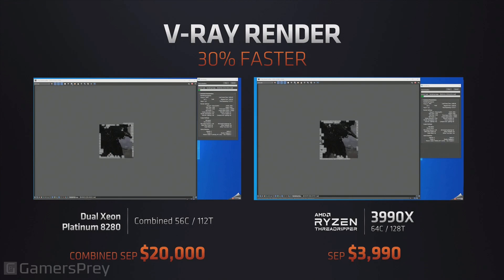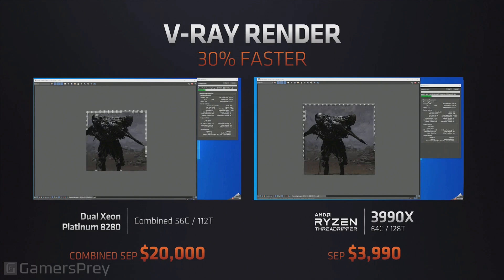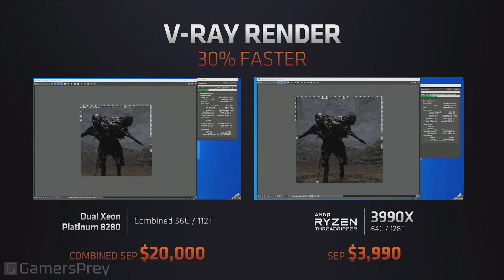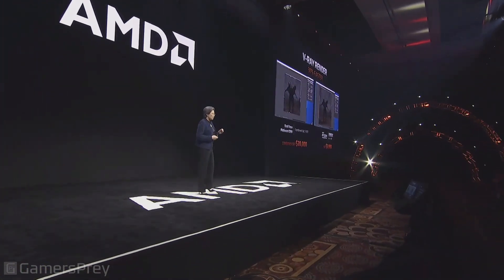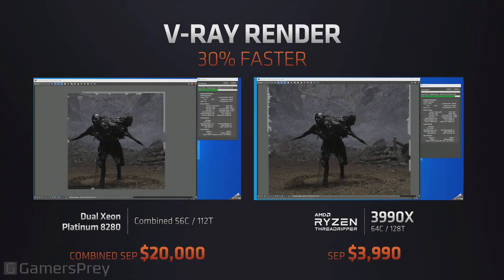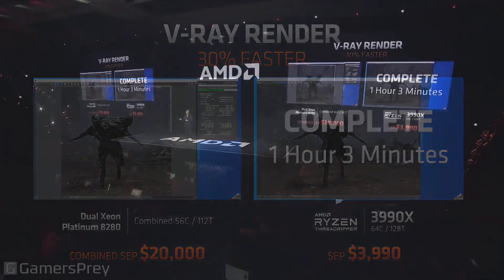What you're seeing here is a demonstration. We're comparing the Ryzen 3990X to two Xeon Platinum 8280s — the top of our competition's server stack, which retails for about $20,000 for the pair of processors. We're showing a popular rendering application, V-Ray, using content from our partners at Blur Studio from the film Terminator: Dark Fate. This is a time-lapse of what would normally take about an hour. The Threadripper 3990X is much faster — completing the render in one hour and three minutes.